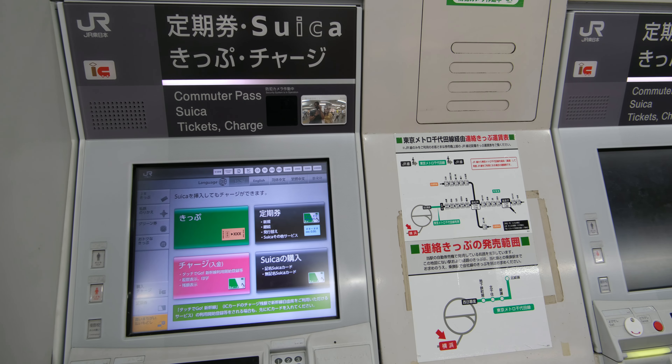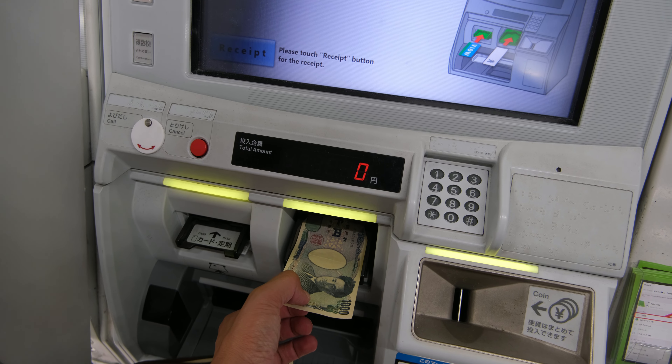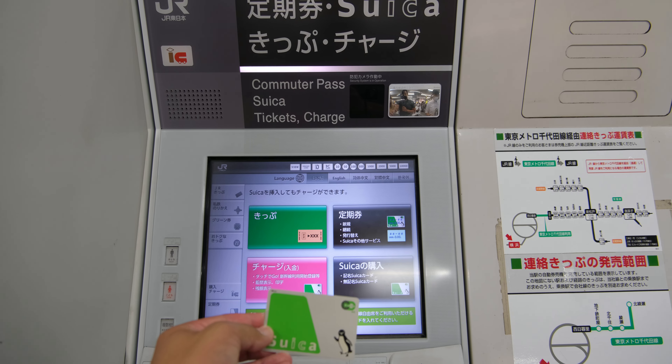Just find the right ticket booth that says Suica or Pasmo above it, choose the amount you want to charge the card with, and that's it. There are apps out there where you can have an electronic version of this card, but I personally find it too much of a hassle. Having a physical IC card takes less time and it's just more reliable. In fact, I still use mine from three years ago.